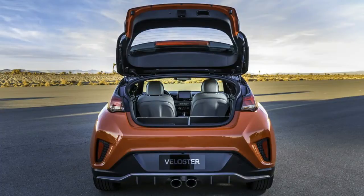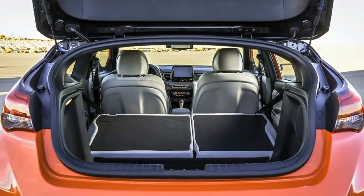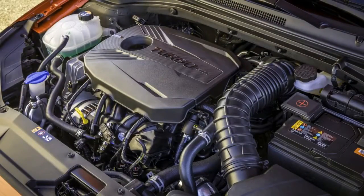Based on some video snippets, we know the center tailpipes will make more noise. Nevertheless, we'll have to get inside the 2019 Veloster — particularly the N model — to see if Hyundai has finally bestowed the funky tri-portal with uncommon thrills to match its uncommon looks.